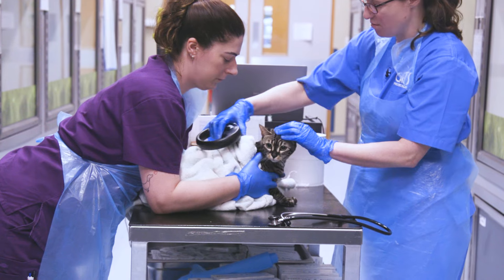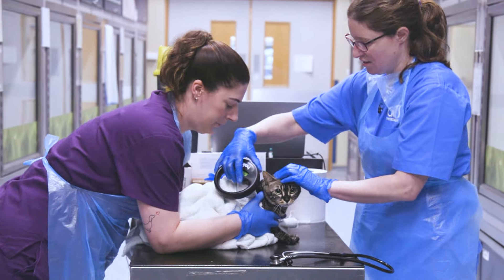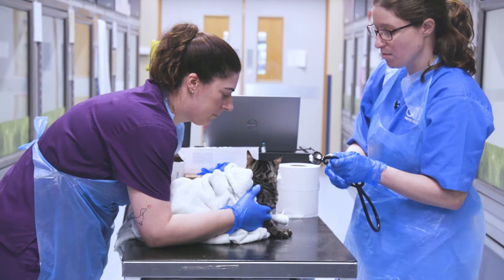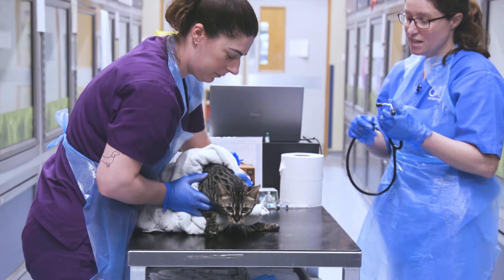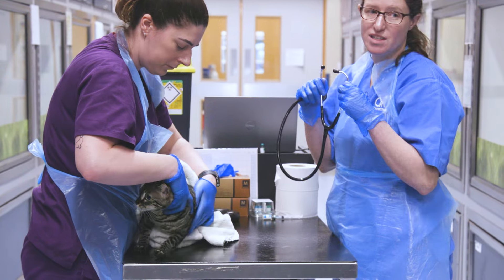I'm just checking Florence for a microchip. She's not microchipped, so before we send her to her new home we will implant one. Florence also needs neutering, so we'll do both of those procedures at the same time while she's under anaesthetic.